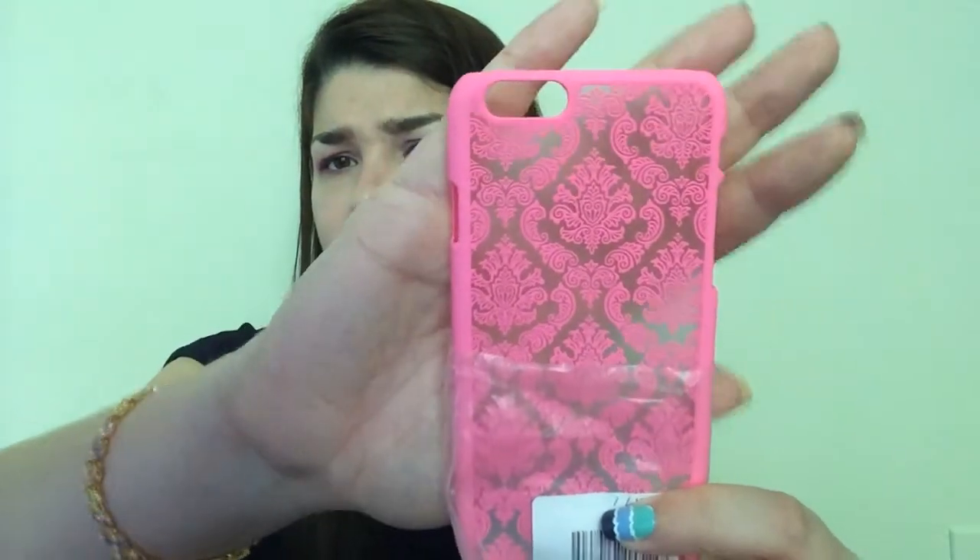I also got this phone case for my phone from ReviewKick on Amazon. The pattern is really pretty and I like that it's flexible. The only thing I don't like is that it doesn't cover the bottom, and I need that because I drop my phone sometimes. But I got it for free.